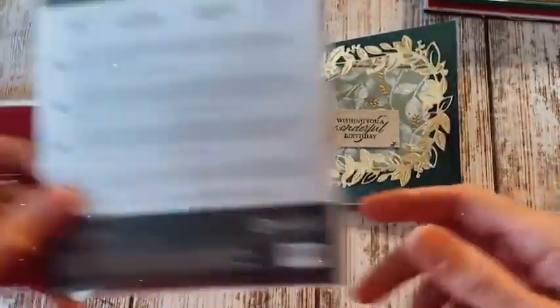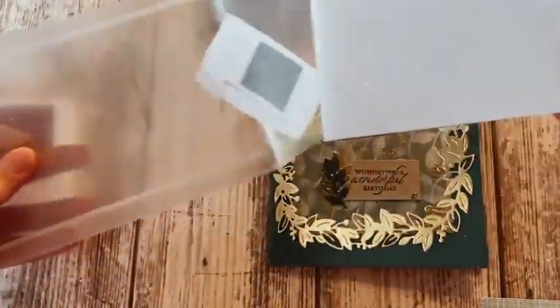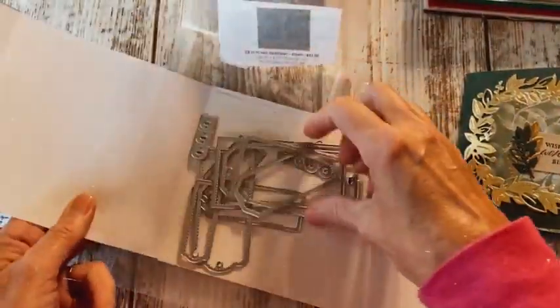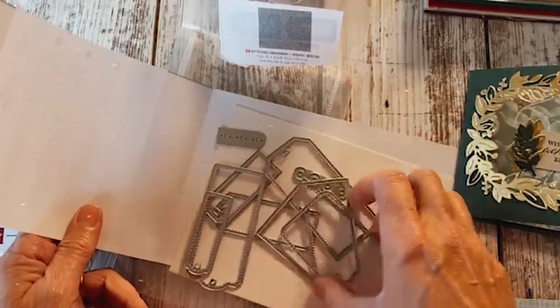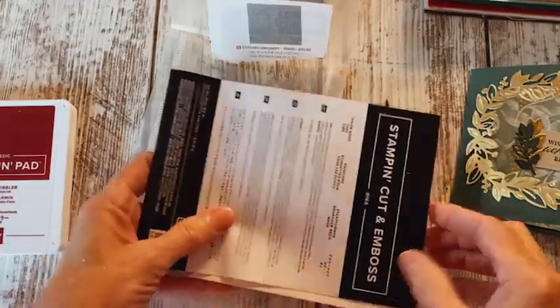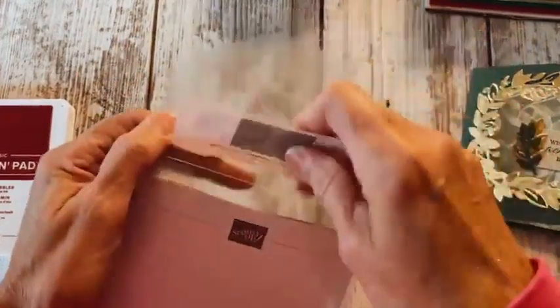I also wanted to show you a few things you should check out. You should check out the Tailor-Made Tags die set if you're getting ready for holiday stuff. This right here is one of the sets I use so so much — you get all of these little tags and little reinforcers for the hole so that it doesn't rip. If you're excited about making some really cute tags this year, don't miss out on getting this set with the sale coming up — they'll be 20% off.